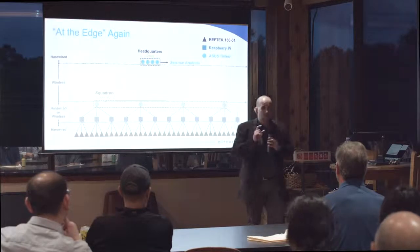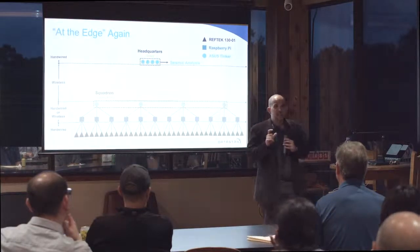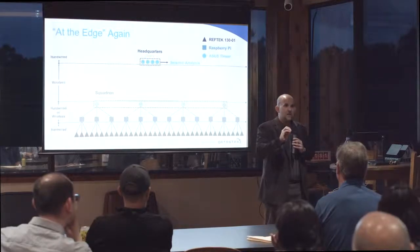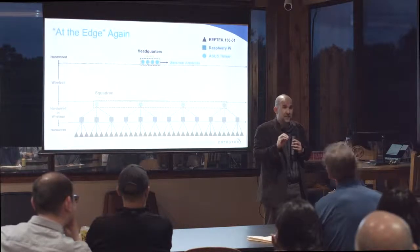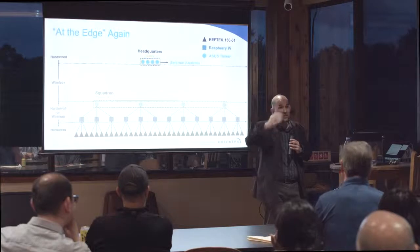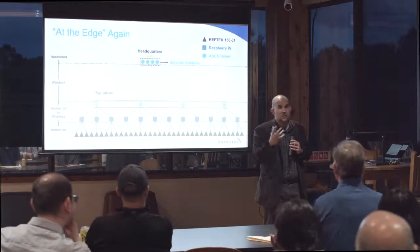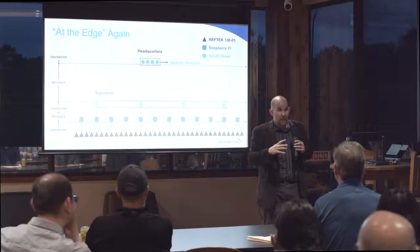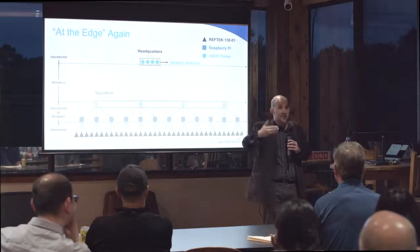We have to use all the data because from a seismic perspective we basically stack the data. Noise has a tendency to cancel out, and signal has a tendency to stack up. So we acquire all the noise, stack it hourly, and it continuously feeds into our processing and improves our result.